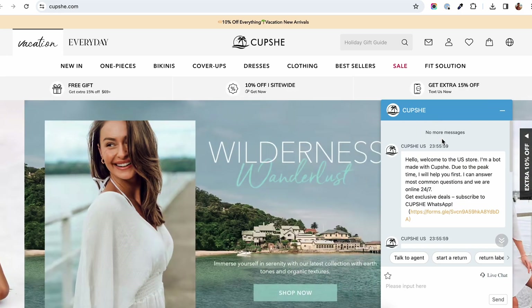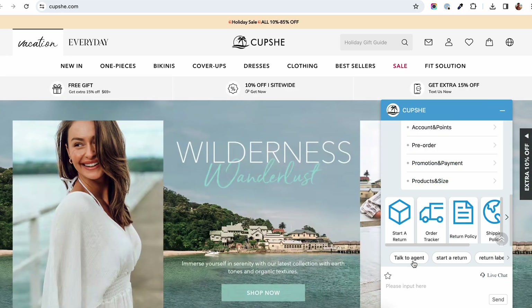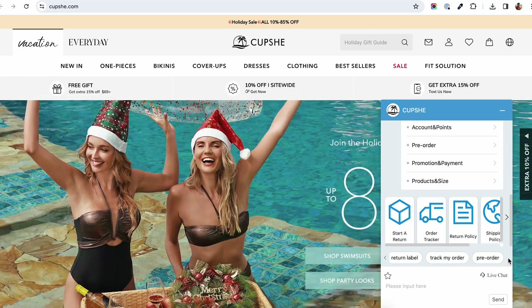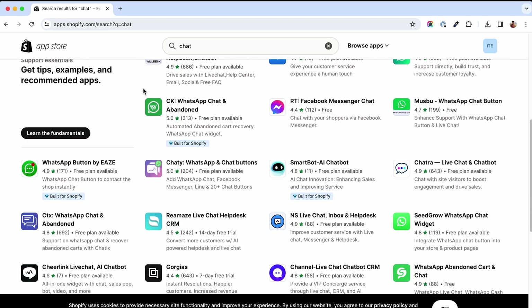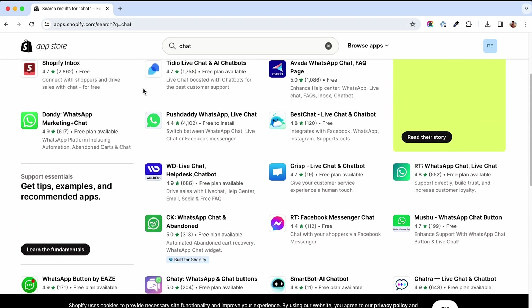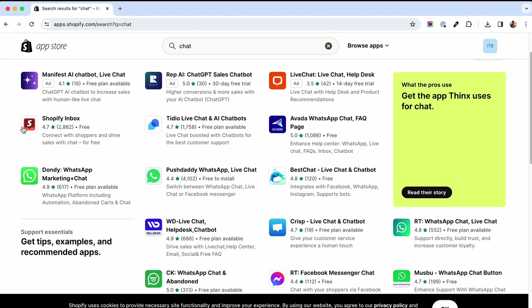You've probably seen those little chat icons on big e-commerce websites. Live chats and chatbots are game changers — they boost conversion rates by assisting customers through their buying journey and answering their questions. There are many options available on the Shopify App Store, but in this video I'm going to talk about two of them: Shopify Inbox and the smartest chatbot out there, Tideo.